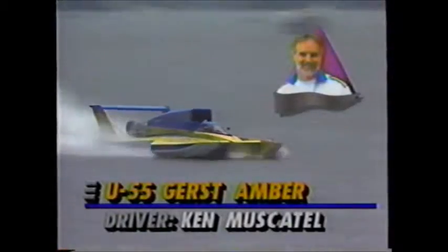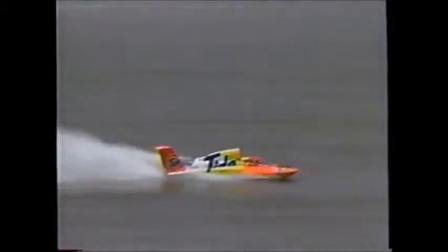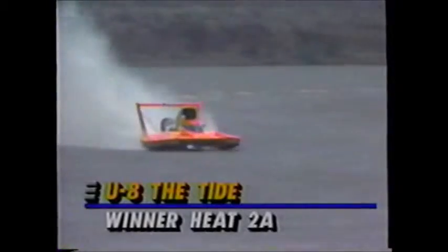It doesn't look like George Woods Jr. is going to give him that chance. As you're talking about the race course, you have to learn it — we look at the Circus Circus back in action for the first time since the accident in Detroit. This course, every course, changes every time. As we look at the Gerst Amber, Ken Muscatel is currently riding in fifth place. Every time they go around the course it changes — a roller, a wave, a hole. They have to read it. They have to be quick.